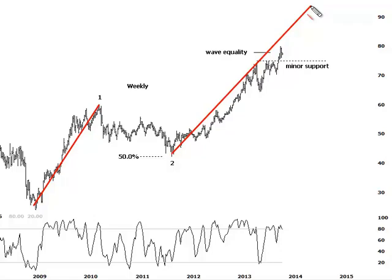Obviously it's not going to head up there in a straight line — remember we are looking at the weekly time frame here. But even if we do attain that $100 region, it would only complete the larger degree wave three and offer even further upside potential over the coming year. So certainly bullish longer term.